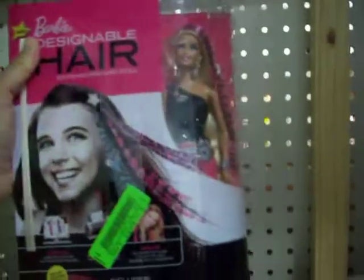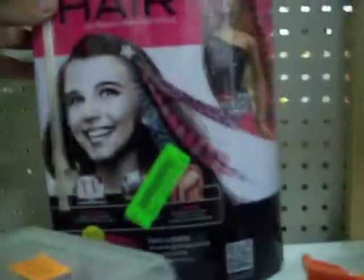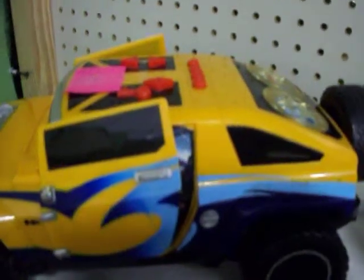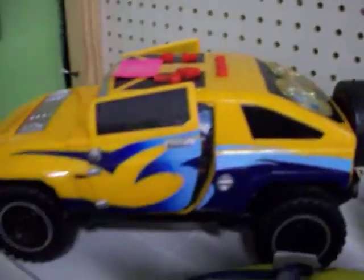Got this brand new Barbie Designable Hair Kit right here — comes with a Barbie and hair extensions so that you can make designs with your computer printer. Brand new, got the whole thing in the box for just fifteen dollars. Got this little battery-powered toy hammer for ten bucks — plays music.